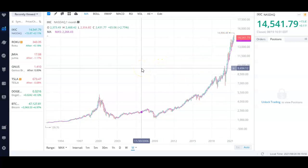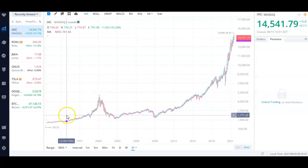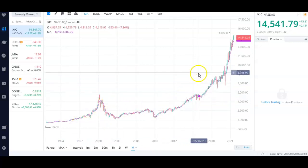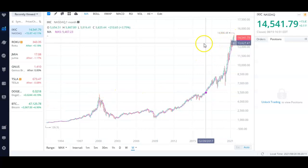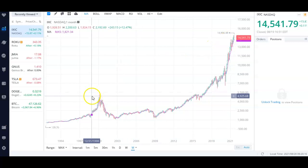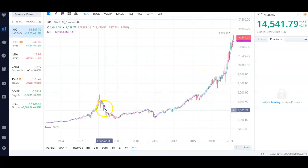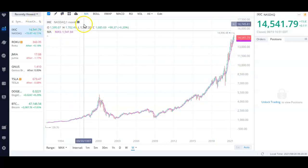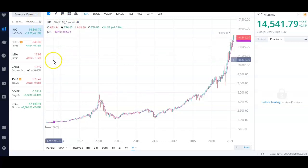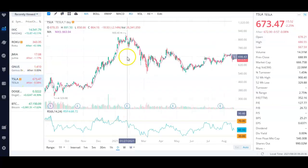I'm using the Nasdaq as the example because it has a lot of the growth companies like Amazon and Apple. Dividend stocks are also going to do well on the NYSE and S&P 500, but for this example a lot of you are invested in Nasdaq companies. In the short term there are going to be dips, but in the long run things are going to go up — that's why I'm not selling my positions, although it is tough to see some of these stocks get absolutely crushed.